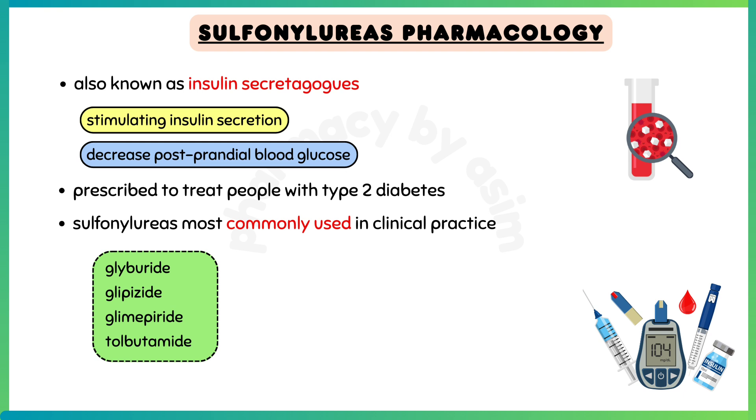The sulfonylureas most commonly used in clinical practice are the second-generation drugs, such as glyburide, glipizide, glimepiride, and sometimes tolbutamide.